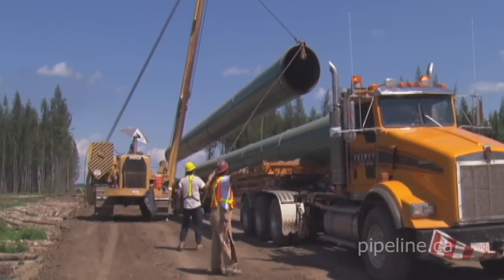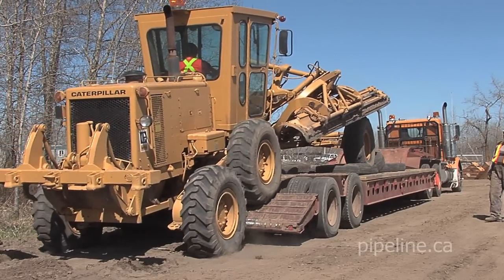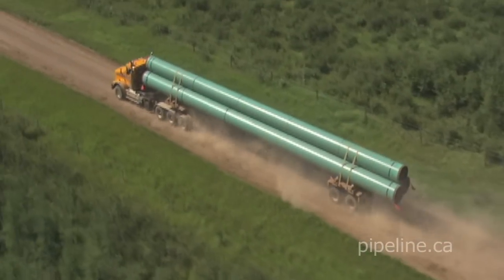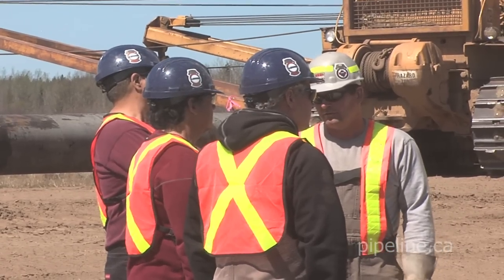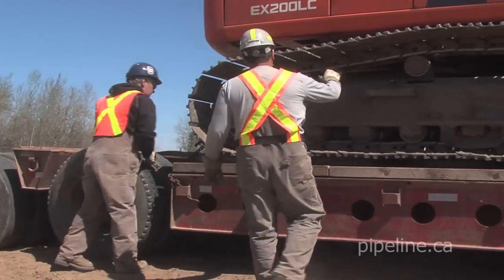From hauling equipment and pipe to the transportation of staff and much more, there is a variety of essential transporting and logistical roles in pipeline construction. This variety of potential opportunities appeals to people with a range of skills and experiences. If this sounds interesting to you, check out the unique rewards segment for information about the benefits and rewards of pipelining careers.